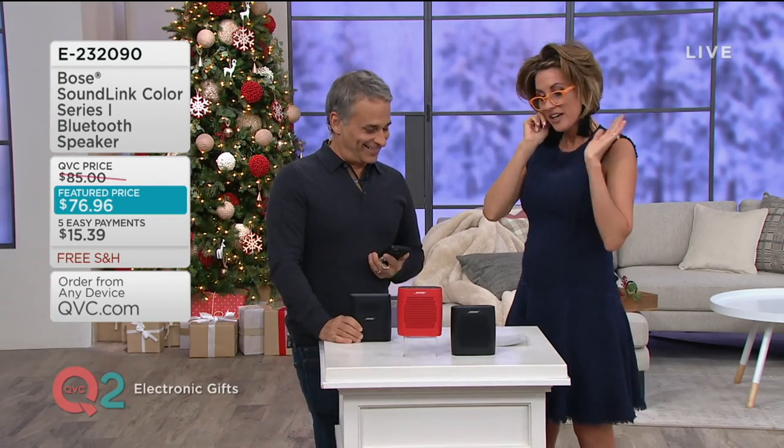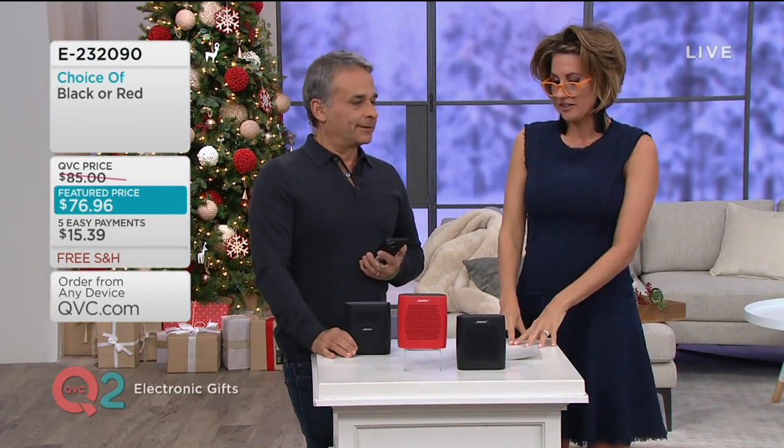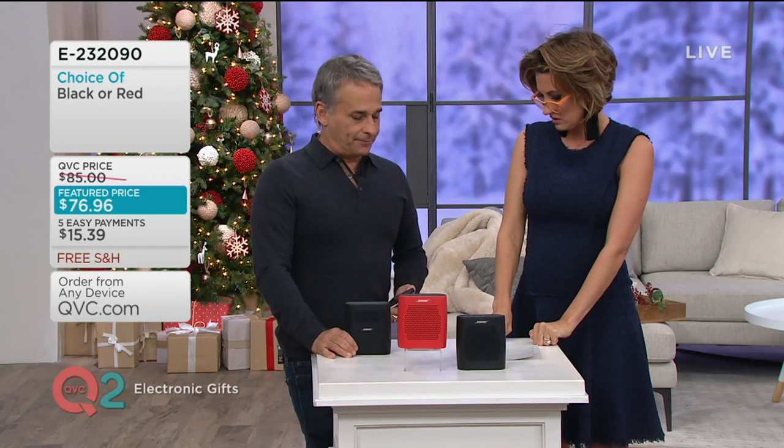Another great gift idea in this entire hour of electronics gifts. And when are you back? 3 o'clock this morning.